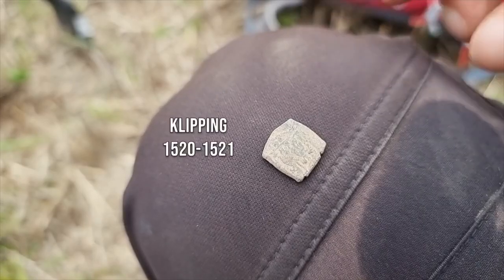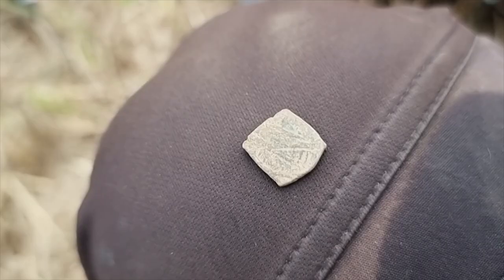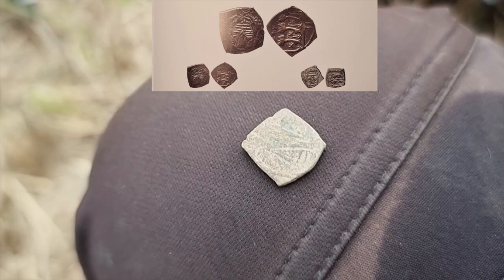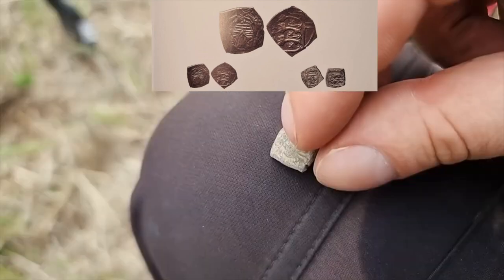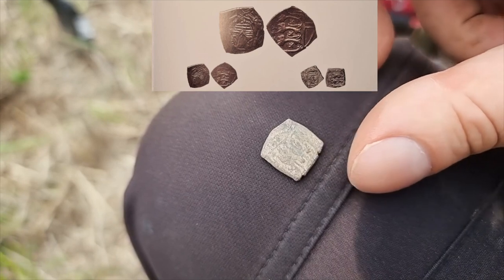Usually square coins contained low values of silver mixed with some copper, which made their quality really bad. That is why square coins are usually difficult to identify. Clippings do not have any number value or year on them — only some motives of the king: emblem, lions, or horses.